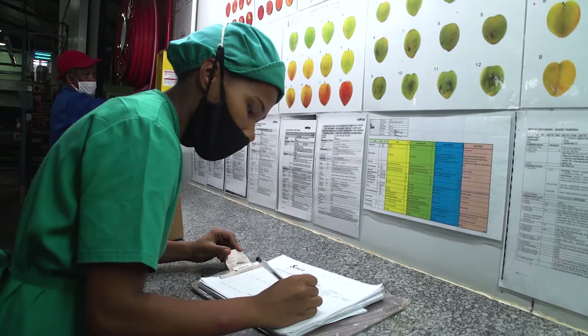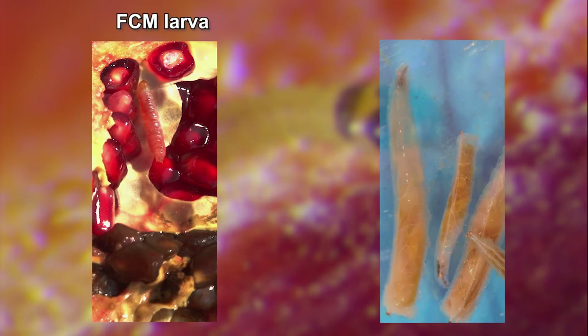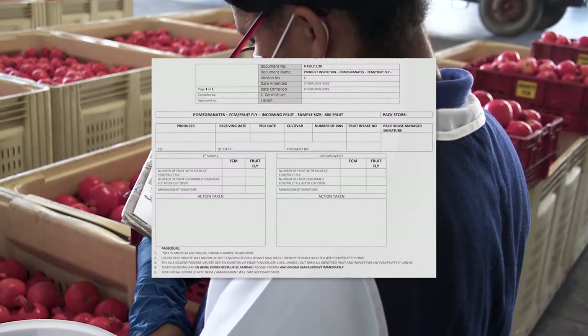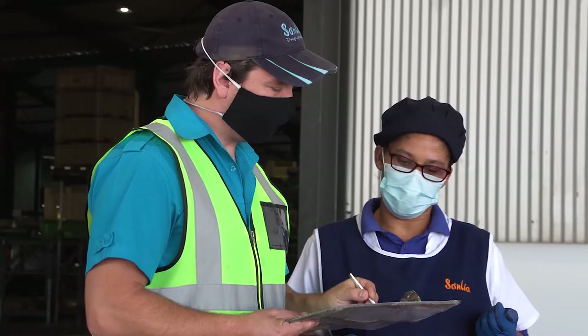As discussed before, you may find larvae of fruit fly, vinegar fly, other flies, beetles, or carob moth in the fruit and you may mistake these for FCM larvae. Please review the previous section where we looked at differences between the species and consult identification charts. Record findings of your inspections in a standard format that contains all essential information, similar to the form used for orchard monitoring, and record FCM infestation only if you find a live FCM larva. Report your findings to the packhouse manager, providing him with the completed forms.